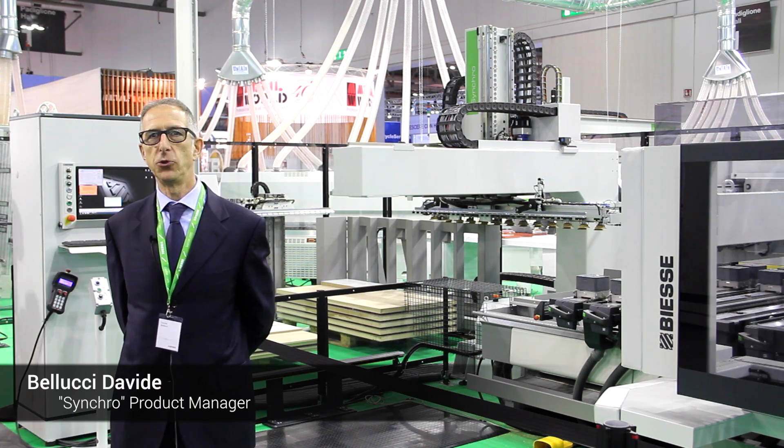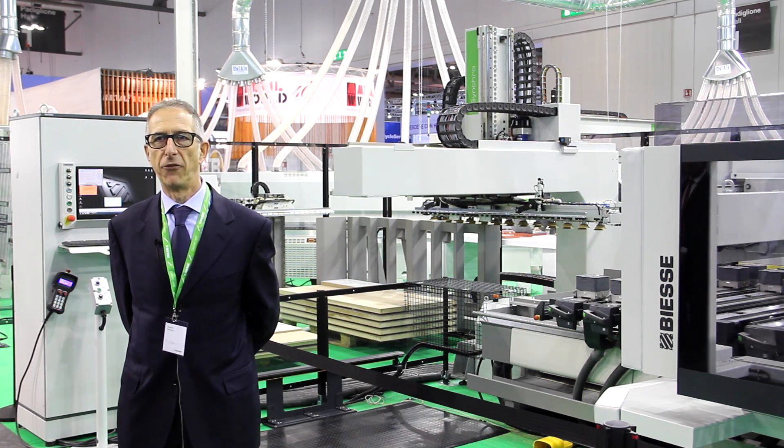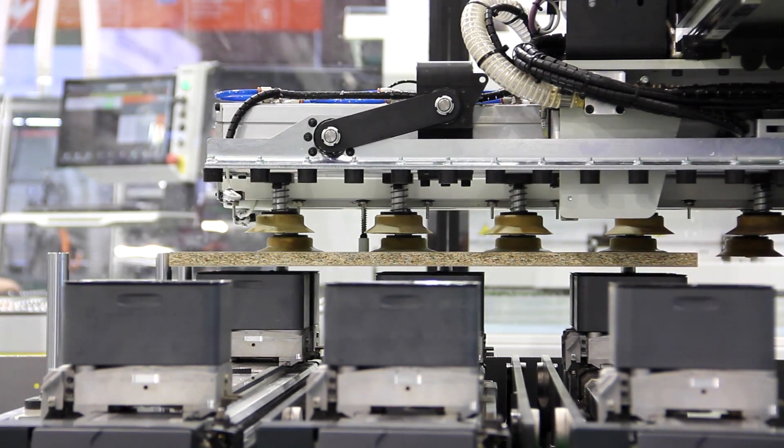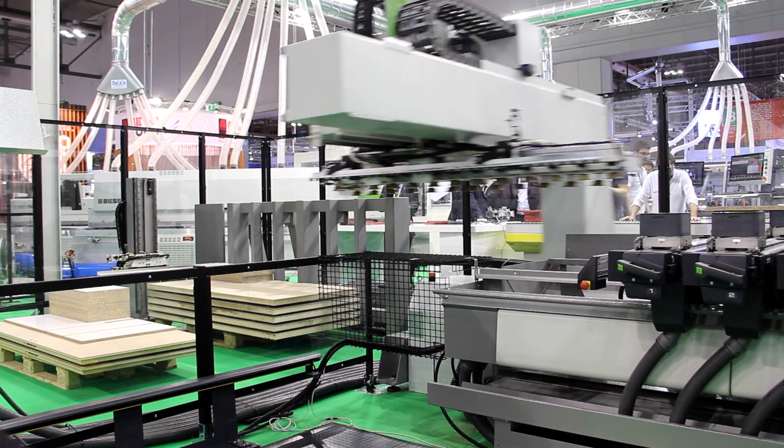Good morning, this is Davido Bellucci, product manager of Syncro, which is a 4-axis control handling system dedicated to our machining center. This is a brand new application we are showing here at our booth at BSC at the SIL Expo 2016.